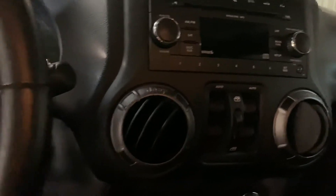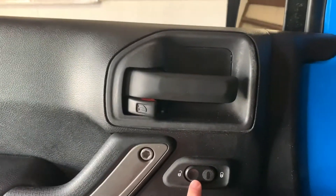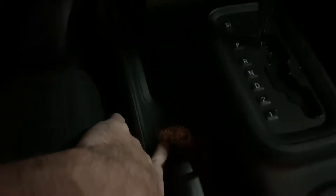Power windows, power locks. I believe this is where he added the heated seats — sorry for the lighting. Storage in here — I mean it has not been detailed yet, so this is how we got it. It's just perfect; he does not beat his vehicles up, which is great.